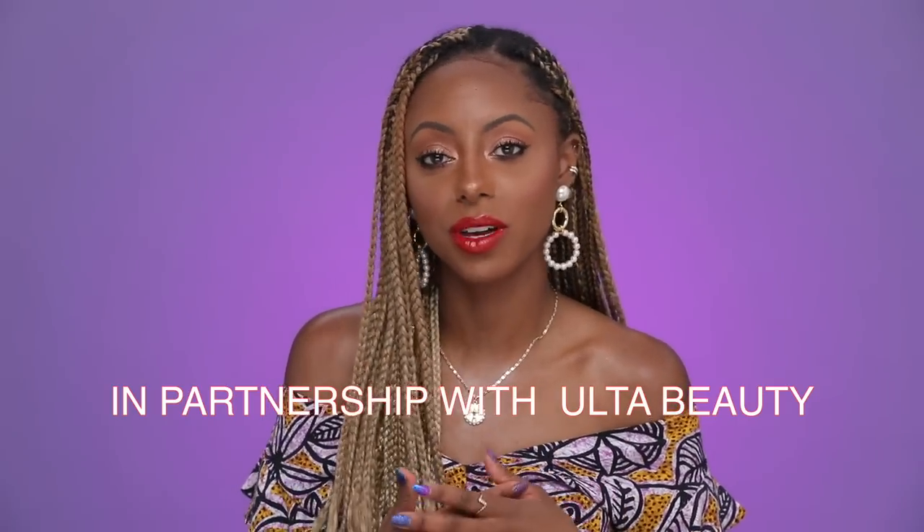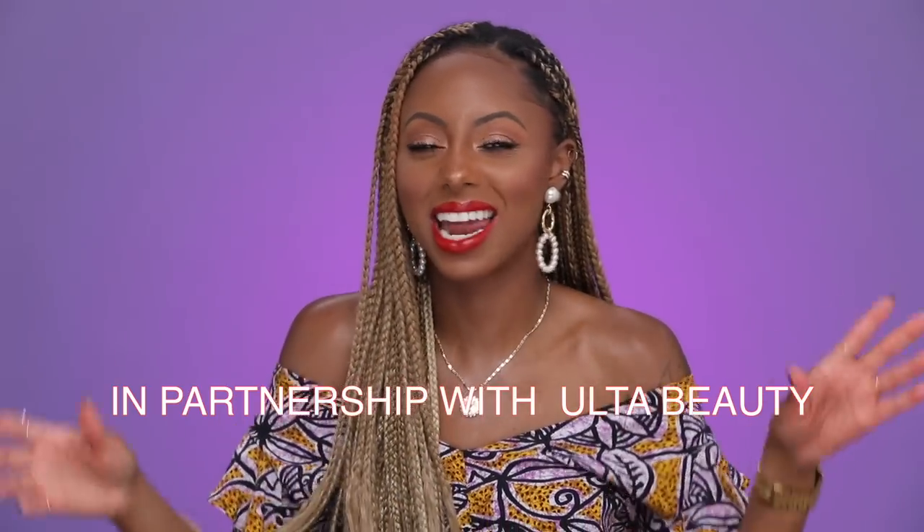Hey y'all, what's up? It's Jessica. Welcome back. Thank you guys so much for tuning in today. I have a super exciting video for you guys. I partnered with Ipsy and Ulta Beauty for their Meaning of Beauty campaign that I happen to be a part of, and I'm so excited for this campaign.